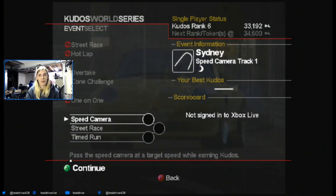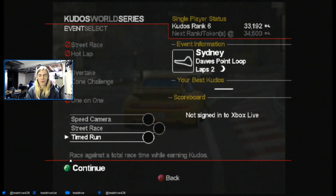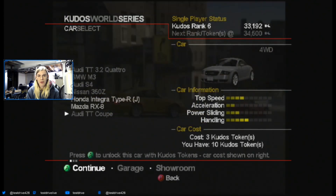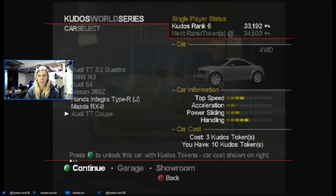First off, we have some night tracks, which is different. We haven't done anything related yet in this game, which is pretty cool, because this game features night and also some weather, like rain. We get to see night racing for the first time. So we have a timed run to start us off. We have the Audi TT Coupe, which I think is the 3.2 Quattro. I think that's why it's a class higher, technically.